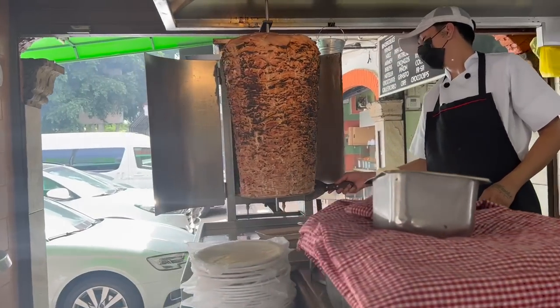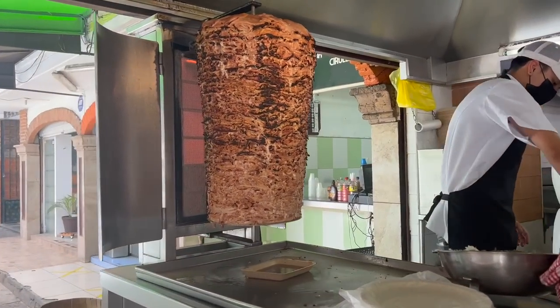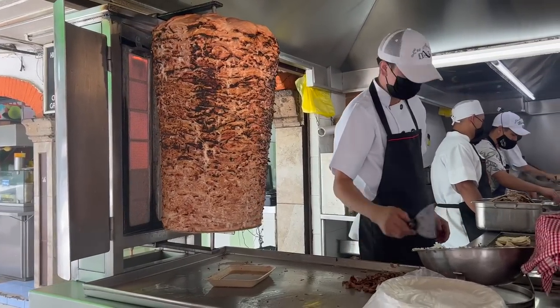Last but certainly not least is the chorizo. Probably going to be my favorite. Mmm, oh that's good. I do think the pastor — oh man — that is where it's at.